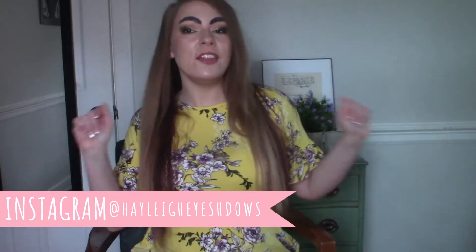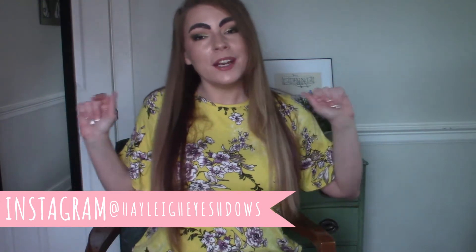Well, hello. Thanks for coming back to check out another video. We are here today to do our next installment, our next update to the Project Level Up Project Pan.